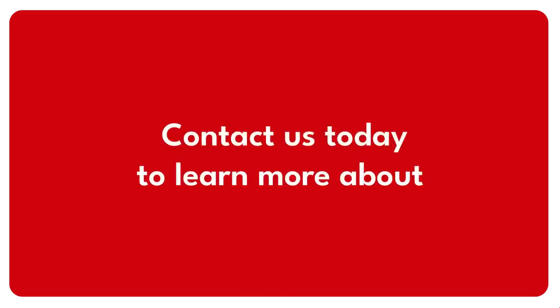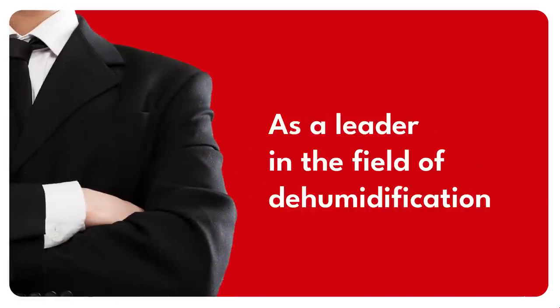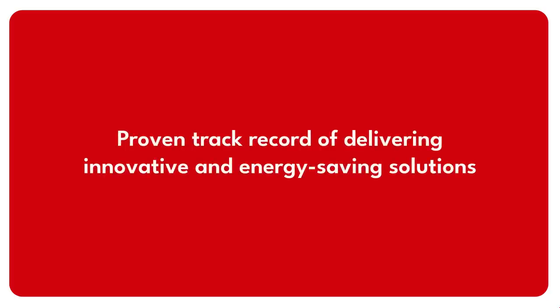Don't settle for less. Contact us today to learn more about our innovative solutions for lithium battery cell manufacturing. As a leader in the field of dehumidification for over 58 years, Briare has a proven track record of delivering innovative and energy-saving solutions for lithium-ion cell manufacturing.